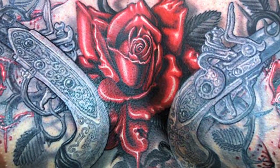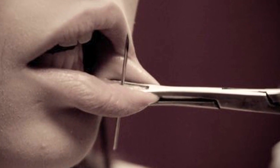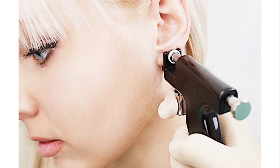Patience is what you require the most while dealing with both, as giving your body the time to tackle the puncture itself is the best thing one could do. In case you are considering a piercing in the future, going ahead with a manual needle piercing is any day better than a gun shot.